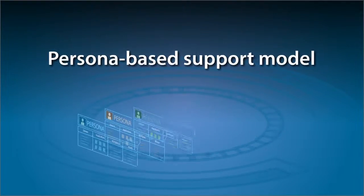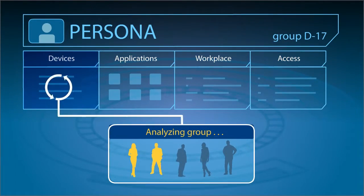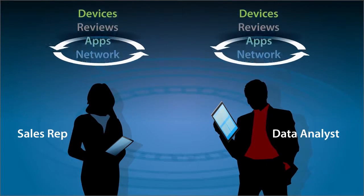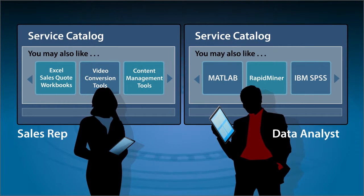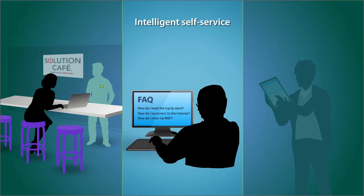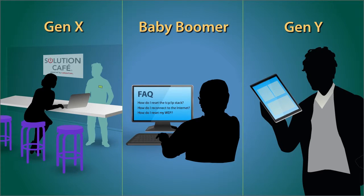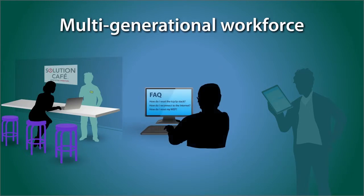The support model can be supercharged with the addition of distinctive personas built around the roles and functions in your organization. The system learns users' habits, so the service catalog can deliver a personalized shopping experience. Everything from walk-up solution cafes to intelligent self-service to the personalized application marketplace is designed to support a multi-generational workforce in any channel they choose.